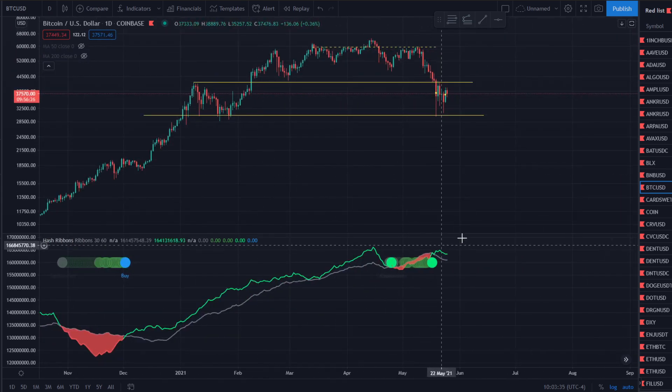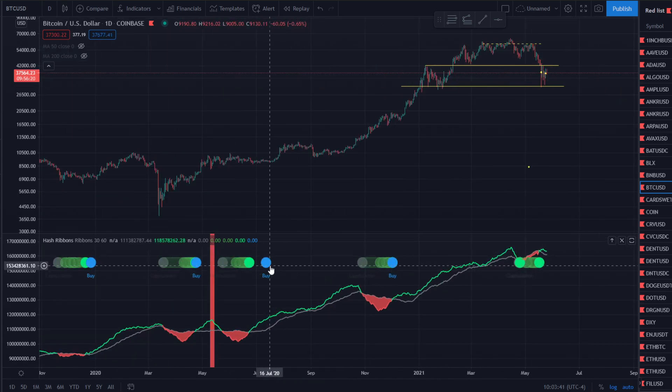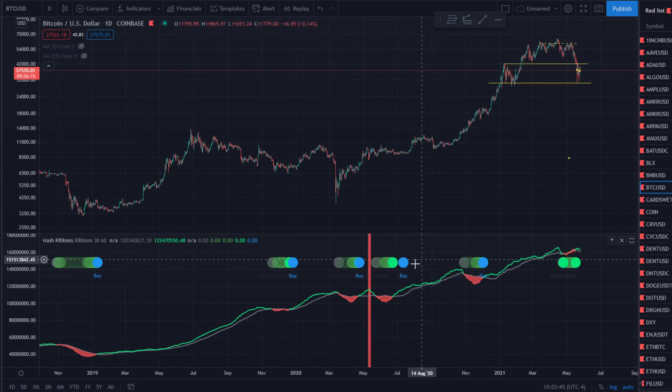Currently, we're still waiting for that blue circle. It could take some time — we could get it very soon, or it could take a bit longer. I see we have two of the green ones right here, so maybe it will take a little bit longer.